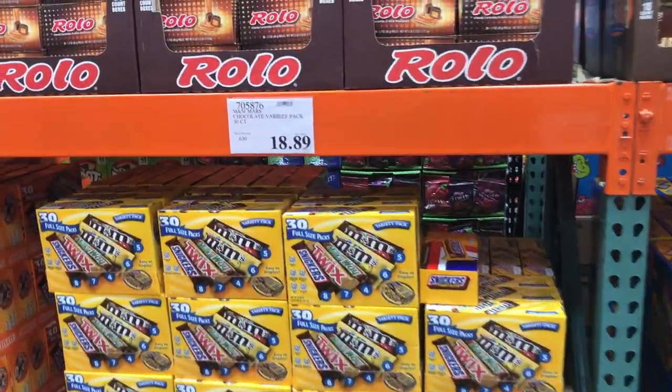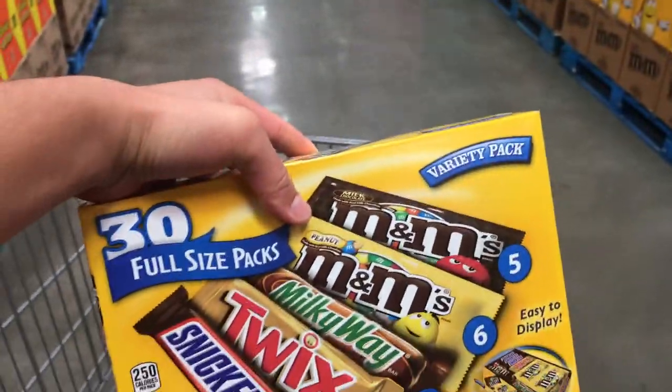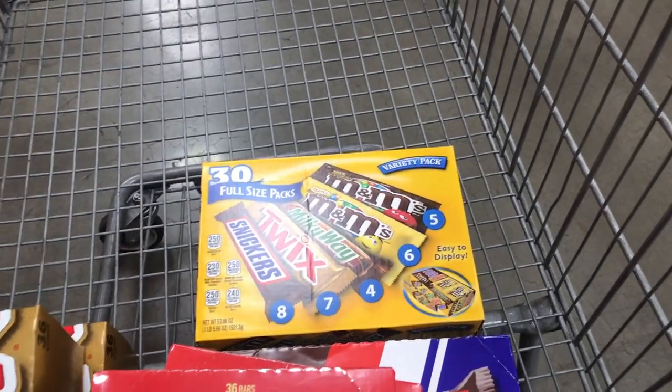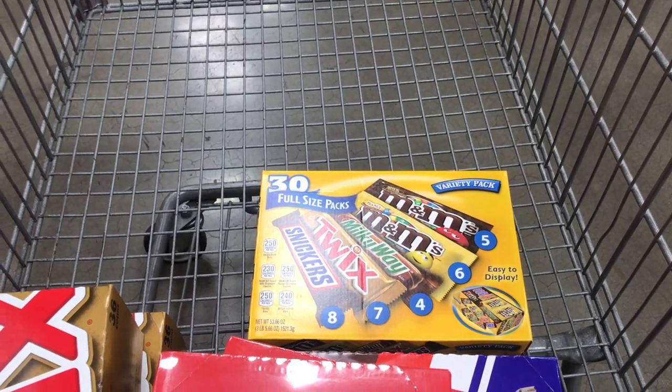This variety pack is also good — you get 30 of them for basically $19. What I used to do is once I sold everything inside, I'd repack it with other candies, get rid of the Milky Ways, and add Kit Kats in there. This variety pack seemed to sell pretty well.